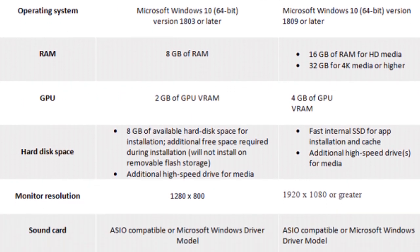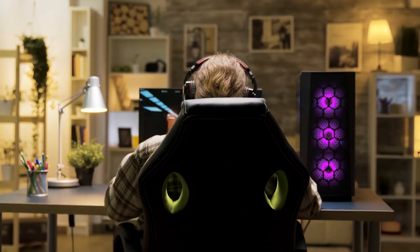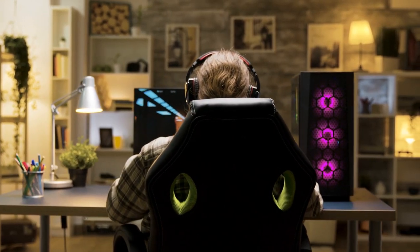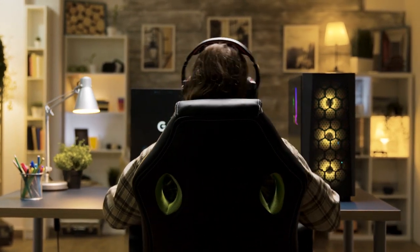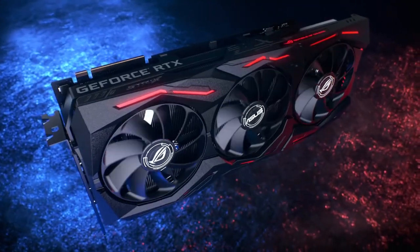For lag-free working with RAW HD or 4K video, or to create special effects, you need the best system equipped with a fast processor, higher monitor resolution, sufficient RAM, and above all, a strong discrete graphics card.